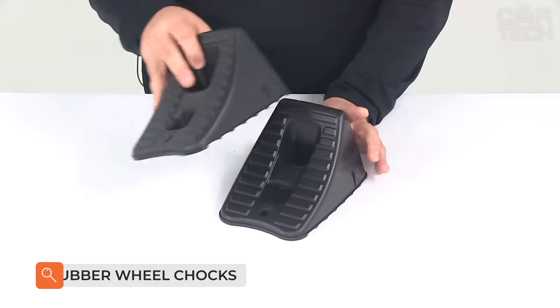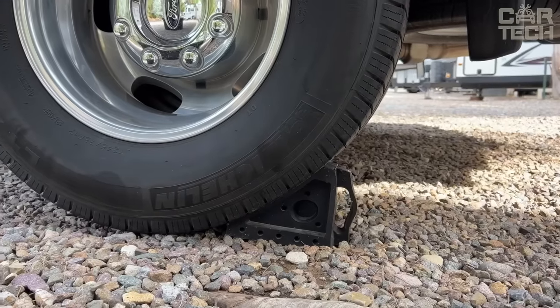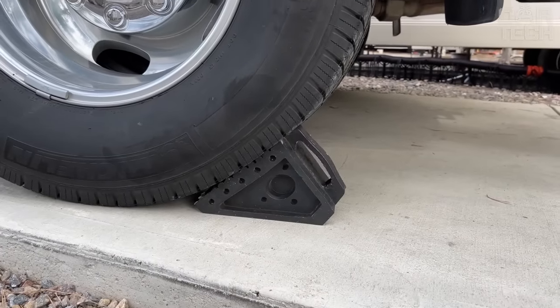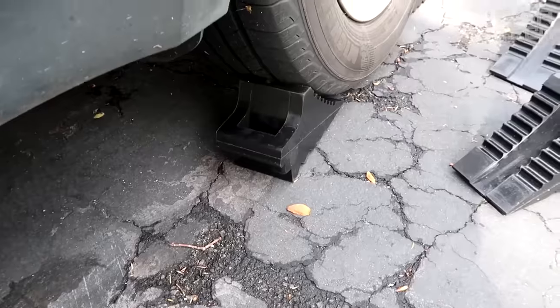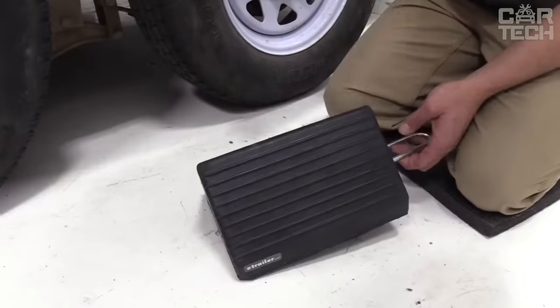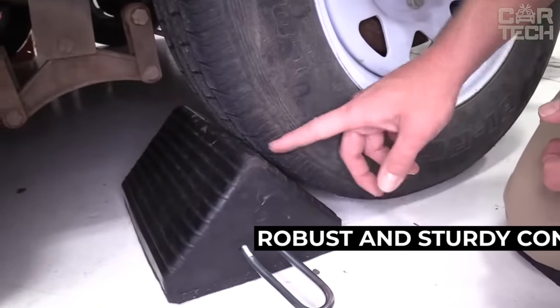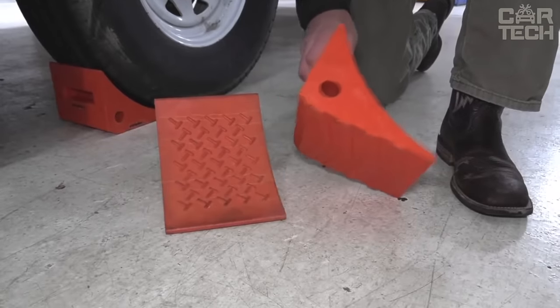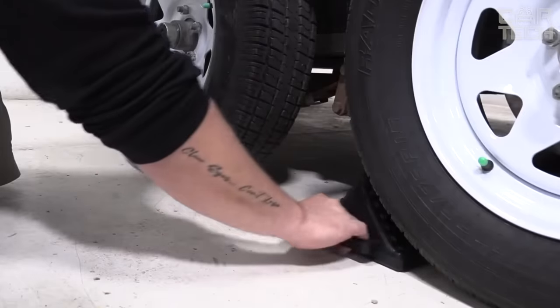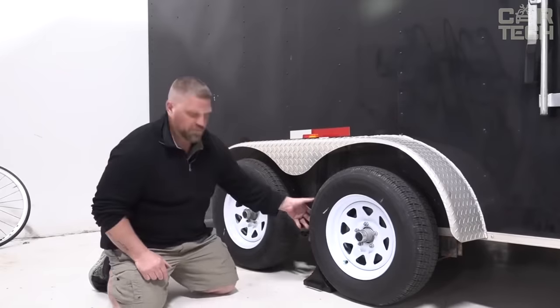Rubber wheel chocks are an indispensable tool for any loading dock. They can be a lifesaver if a trailer or other vehicle starts to lurch or shift during loading or unloading. Their main purpose is to level the vehicle while stationary. The material of manufacture allows them to be used for many years in various external conditions. The accessories are stackable, allowing you to maneuver the equipment depending on the situation. Thanks to their suitable surface structure, the wedges do not slip and do not conduct electricity, guaranteeing safe work during rescue operations.